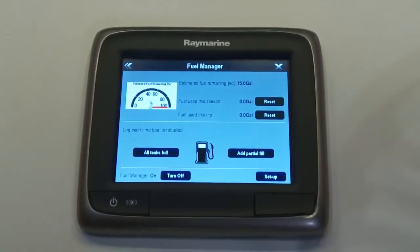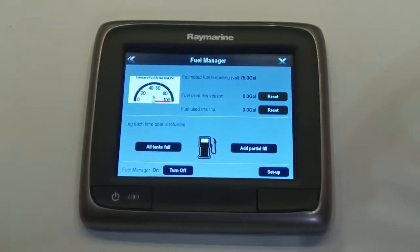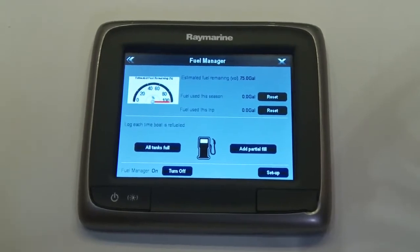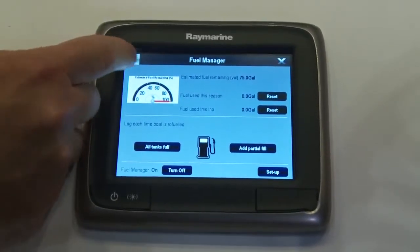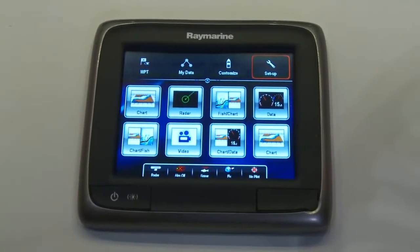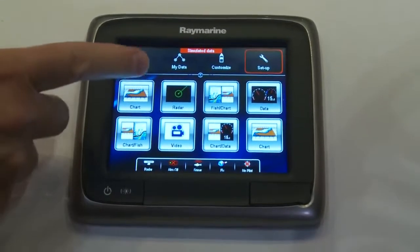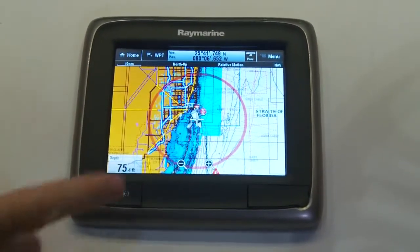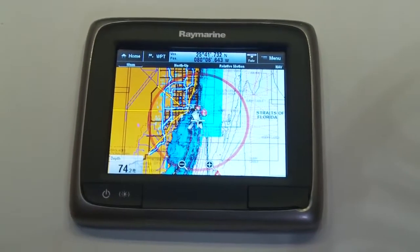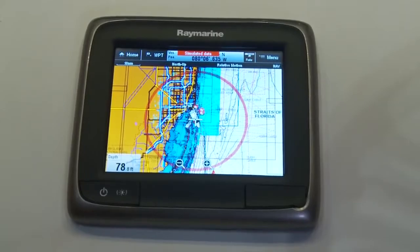After we top off the tanks, we go in and tell the Fuel Manager the status — that the tanks are full. From there, the A-Series will start calculating our fuel consumption. We've added a unique feature on the chart plotter display called the Fuel Range Ring. Using our engine RPM and speed, we can now calculate our time to empty and display it visually with a Fuel Range Ring.